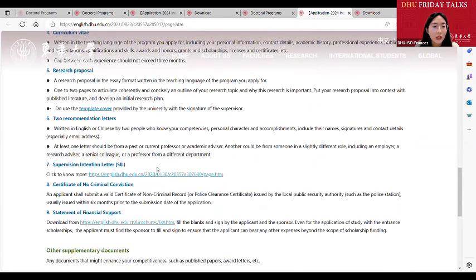We require each applicant to provide two recommendation letters from different persons. It is suggested that one be from your university and the other can be from your current company. They should know about your experience, your competence, and your character, and should provide a recommendation letter for you.